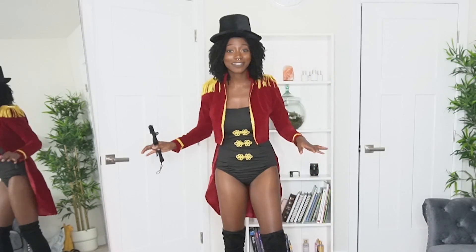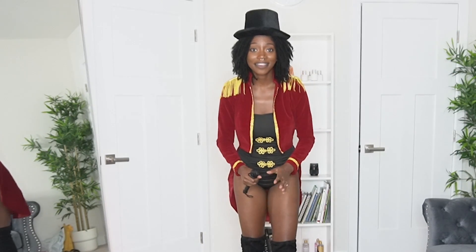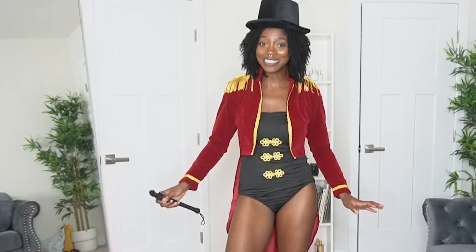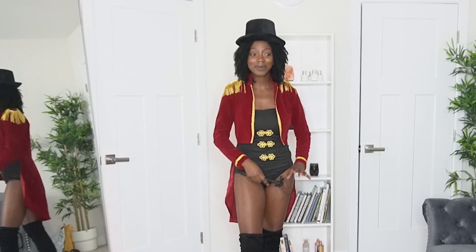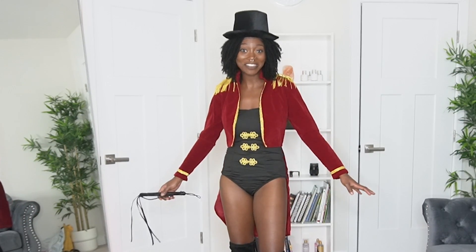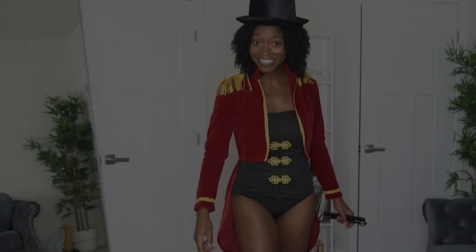Thank you so much Fashion Nova for sponsoring this video — you came through with the looks and the Halloween costumes! As always, thank y'all for watching. Let me know which costume you're going to rock for Halloween. Out of all the ones I put on today, I don't have one that I dislike — all of them were my favorites. I look forward to seeing your comments and I'll see y'all in the next video. Bye and happy Halloween!